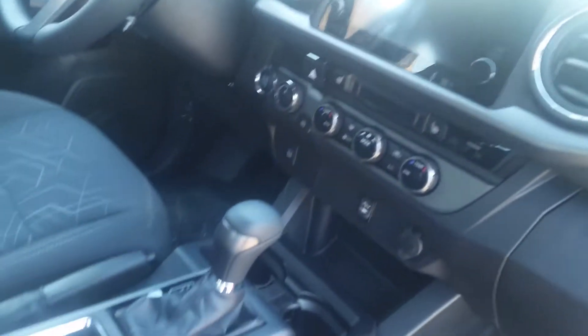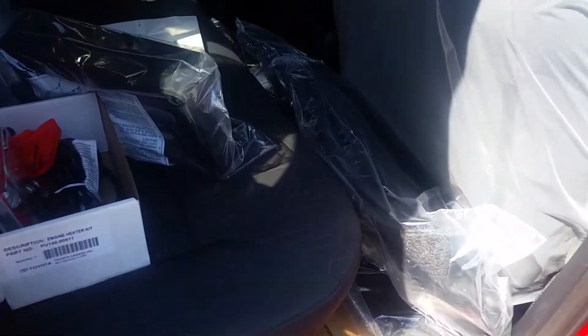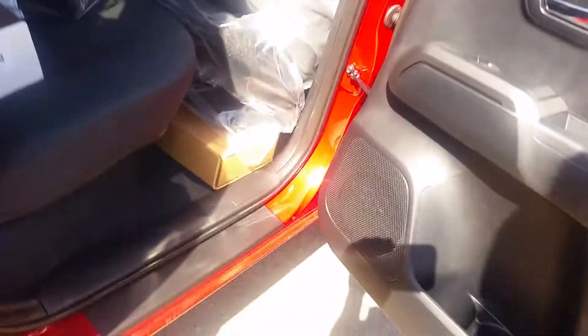There's a nice large glove box, touch screen audio, backup camera, and everything is in there too. Power windows, power locks. In the back seats it has foldable seats with door protectors on each door.